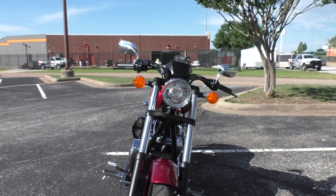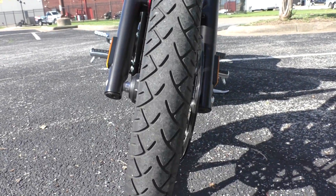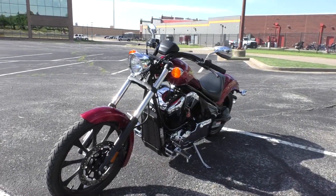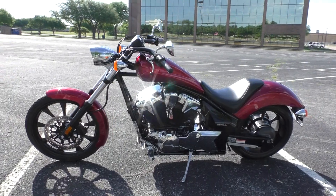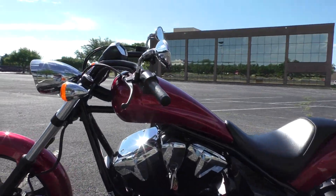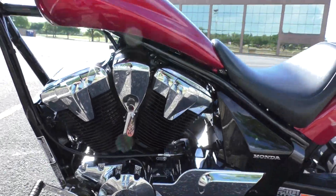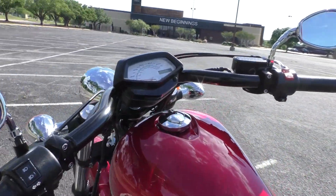This thing's only got 845 miles, it's in like-new condition — not a single scratch or rock chip on it, might as well be new. It is one of our certified pre-owned motorcycles. It's been through our 32-point pre-delivery inspection, we test rode it, made sure everything was working correctly, and then gave it a professional detail. All the chrome is nice and shiny.